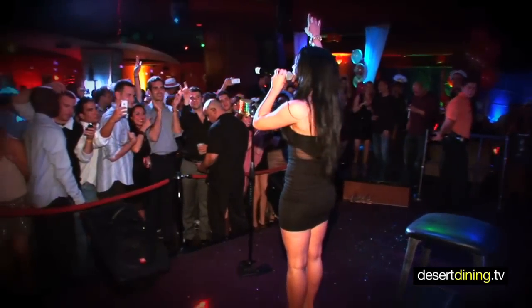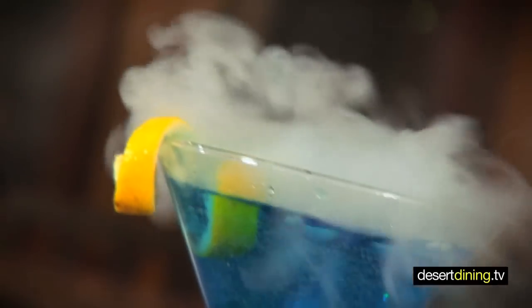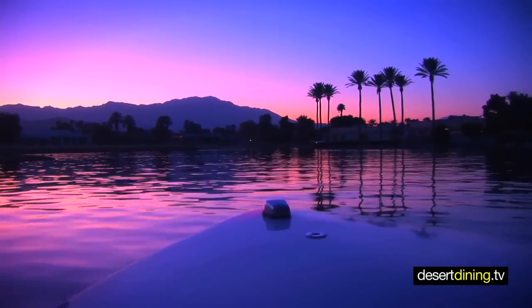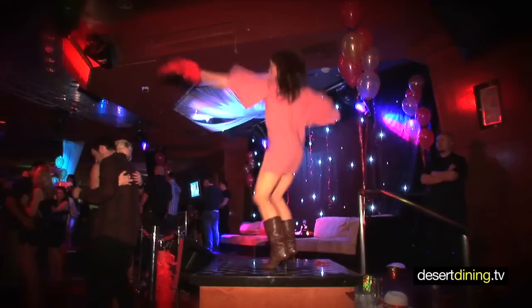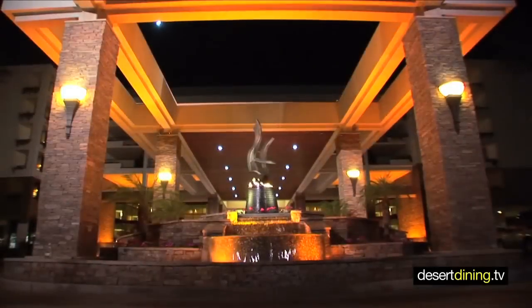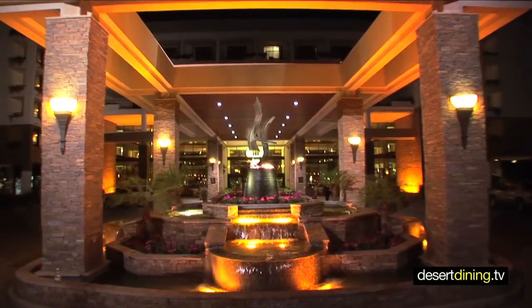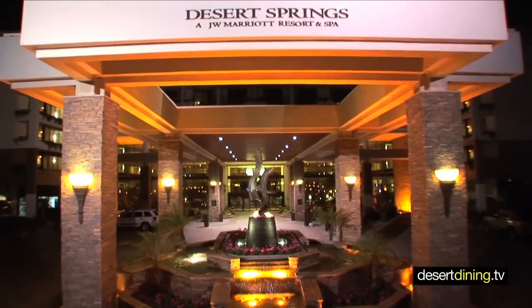One of the benefits of JW Marriott is really the diversity that we have here. You can be a local coming onto property and spend an entire evening here — whether you're starting with drinks in the lobby bar with a light bite of sushi, taking a boat ride out on the lakes, to having a wonderful culinary experience in one of the restaurants, to ending your evening at Costas nightclub for dancing with your friends. It is just an overall evening here in one location in the heart of our valley. The Marriott Desert Springs Resort is located in Palm Desert.